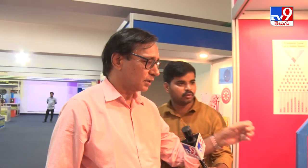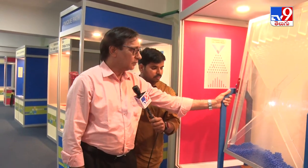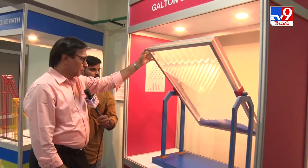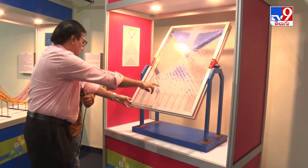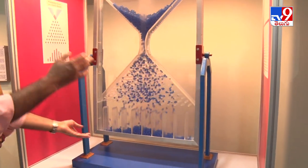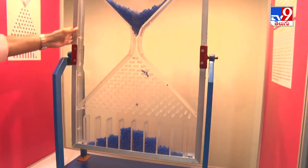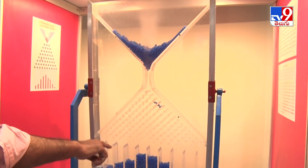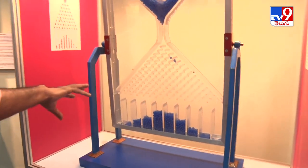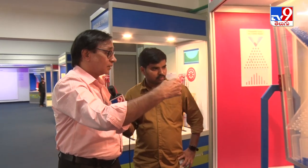This next exhibit talks about the probability of an event. If you turn this, all these balls go through these pegs. They have equal chances of going to the left or to the right. But you will see that more balls end up at the center, making a bell-shaped curve. This is known as the Galton board. Even in an apparently chaotic event, there is still some regular pattern. This is the Galton board, famously known as the Galton board.